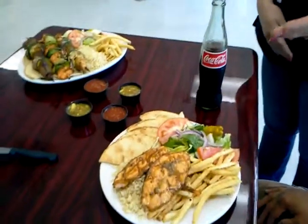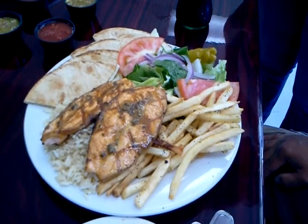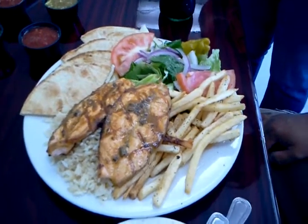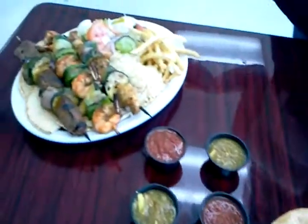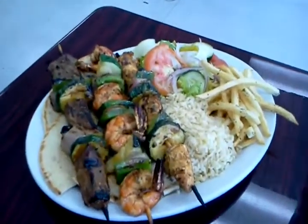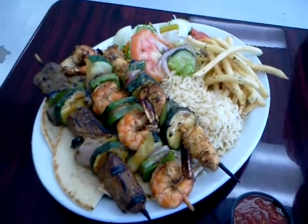This right here is our salmon grilled garlic butter fish, served over white pilaf rice and french fries, a house salad and pita bread. And then over here we have our super skewer plate, which has steak, shrimp and grilled chicken — same thing with the rice, fries, salad and pita bread.